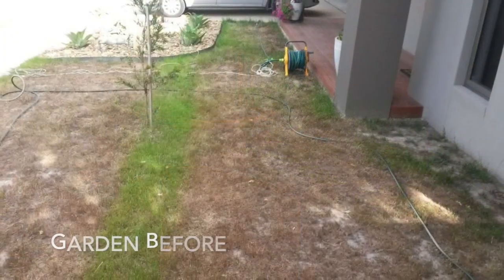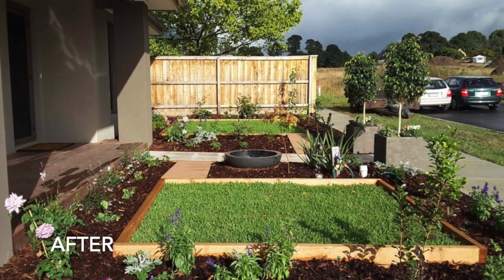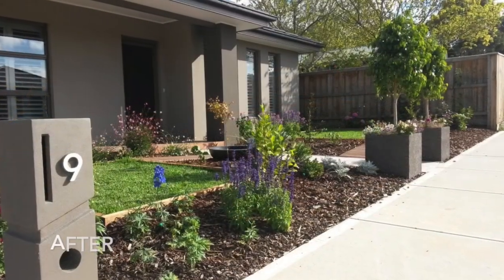Now we leave Germany and head off over to Australia for Anne's garden. They had a very boring front garden. As you can see, they've transformed it with a very beautiful and simple design that has just really brought a very dull space to life.